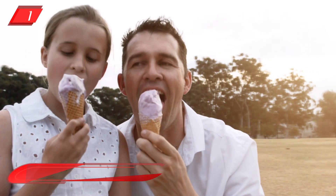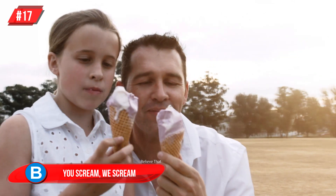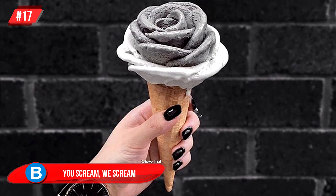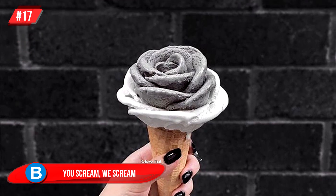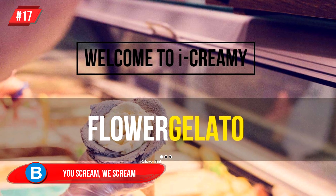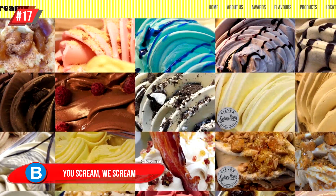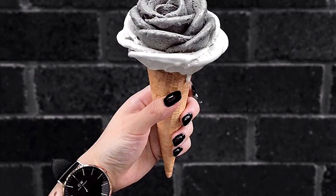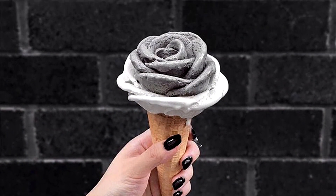Number 17. You scream, we scream — yes, we all scream for ice cream. But this ice cream is going to make you want to scream with delight. Eye Creamery in Australia have found internet fame with their exquisite gelato flowers. You can choose from loads of colours and flavours, and they slice the ice cream to form the petals. The end result is almost too good to eat — note, I said almost.